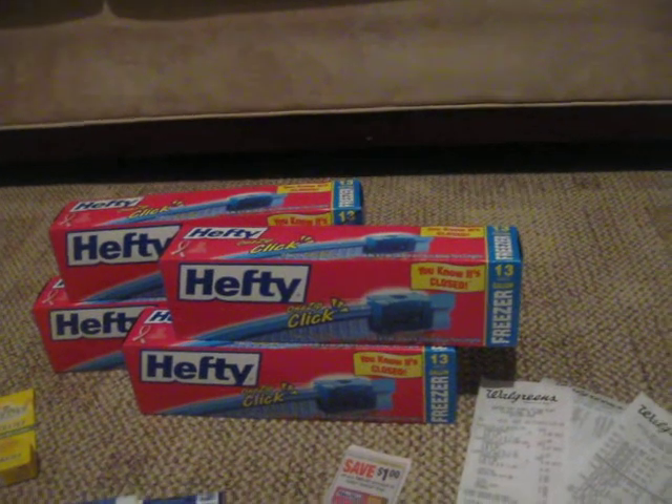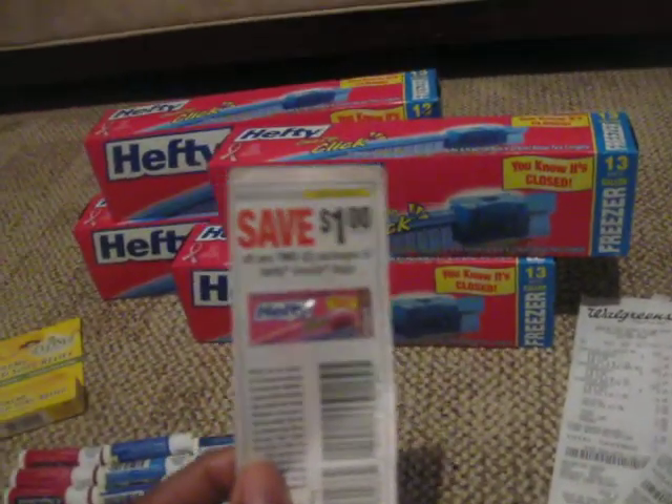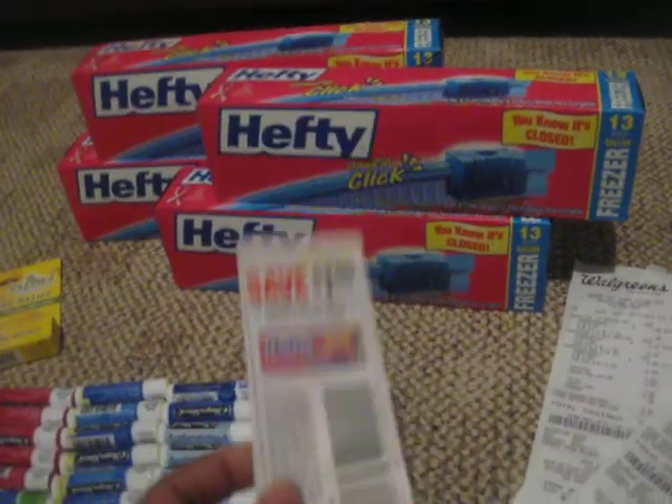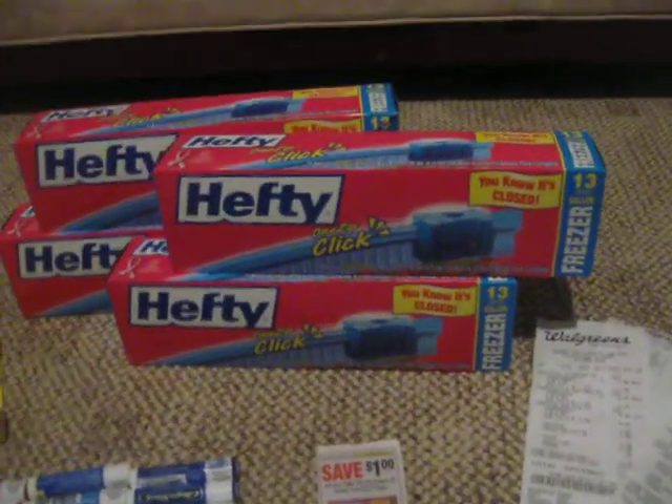Then I got the Hefty bags. They were buy one, get one free. So I'm only going to pay $3.29 for two of them. And then I had a coupon for a dollar off two, so I spent $2.29 for two boxes. And I did that twice in the same transaction.